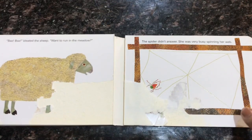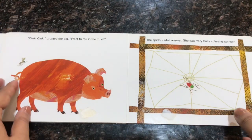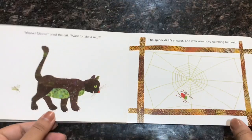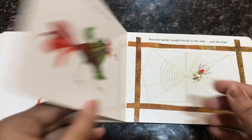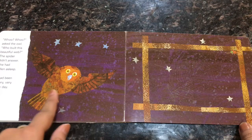In the end she finishes her web and catches a fly in it. This book talks about determination and the hard work the spider does. You can use it to introduce farm animals to your young ones — with every page a new farm animal comes into the picture, and you can also talk about the different sounds these animals make.